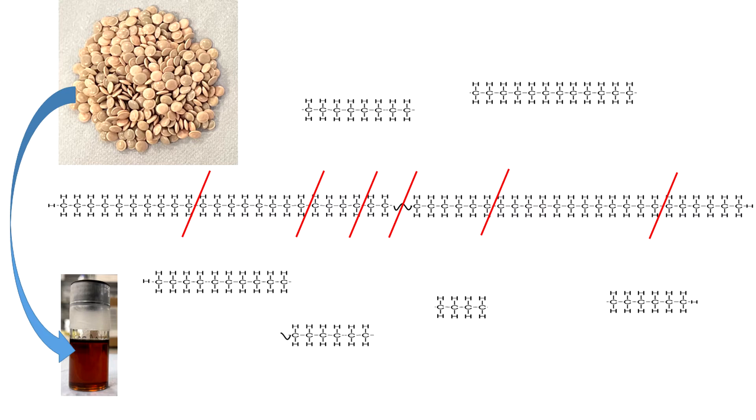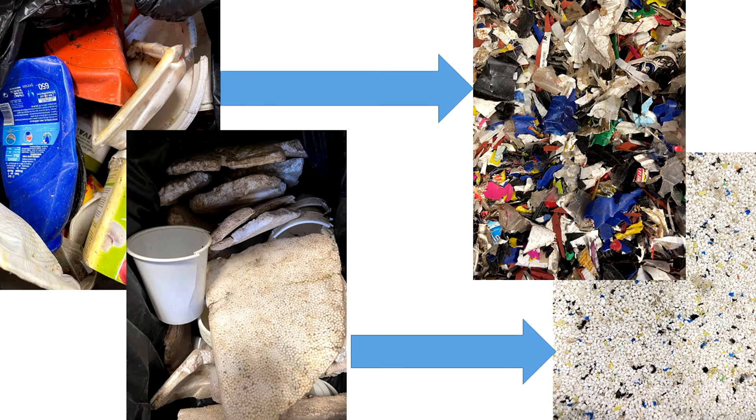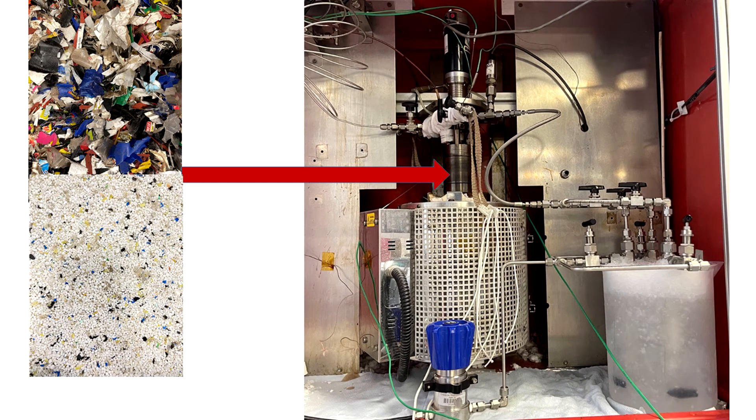Pyrolysis is at the core of this technology. It consists of exposing these plastic wastes to high temperatures of the order of 400 to 500 degrees Celsius, so that the chemical bonds that compose these long molecules begin to break. This generates smaller molecules that are recovered as a liquid product. In order to carry out the pyrolysis process, the material is first shred into small pieces, which can be handled more easily.